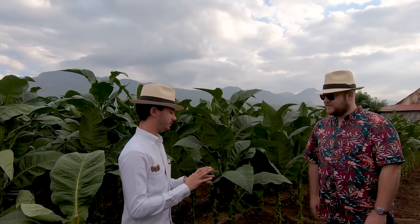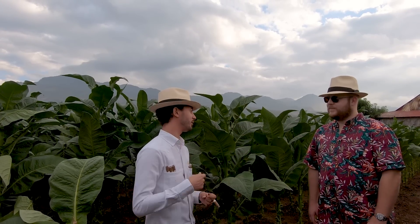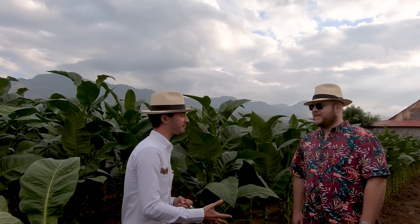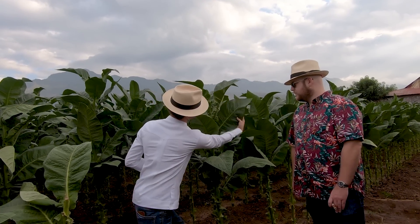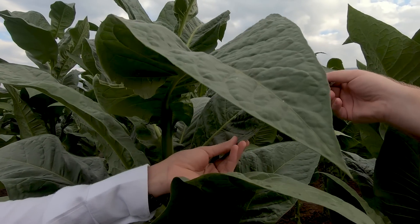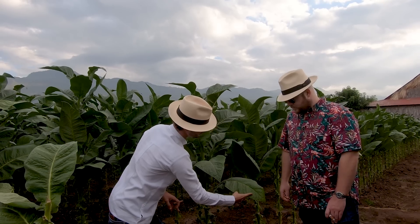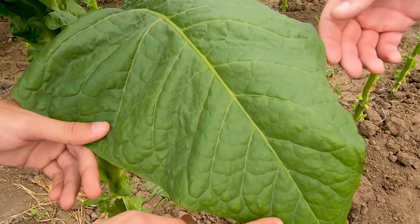There are three main different things that tell you when a leaf is ready to be harvested. First, you can say its color is changing — or how we like to say, its dress is changing. When you're going to go on a voyage — hopefully make it into a Davidoff cigar — you change your clothes. These intense greens from up top: the lower you go, you can see the greens become less intense, they become lighter, and you can start seeing some shades of yellow come in on the sides and in between the veins.